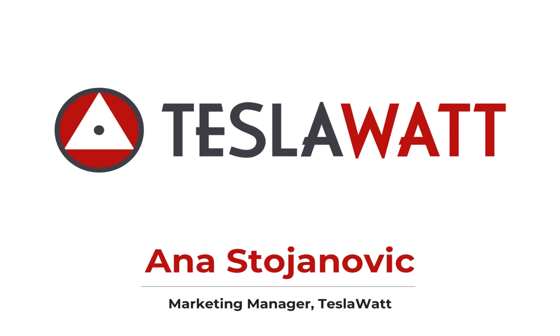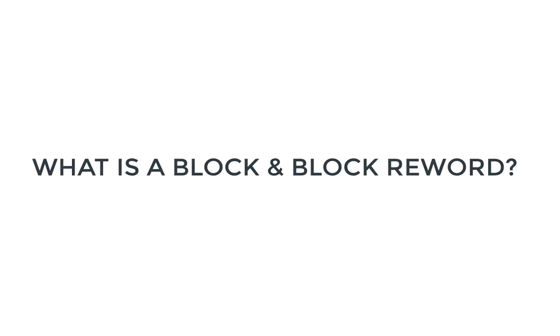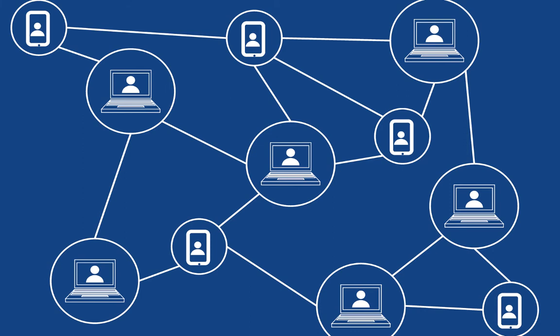Hello, my name is Anna Stojanovic. I am Marketing Manager at TeslaWatt. Let us get started and understand what is the blockchain and its features.